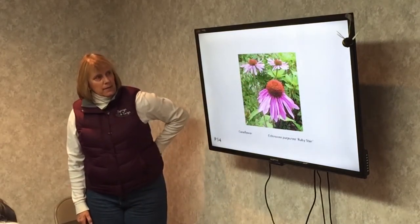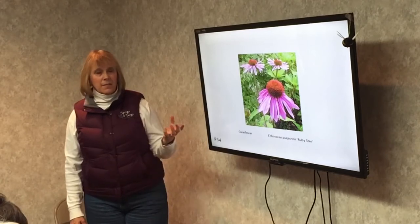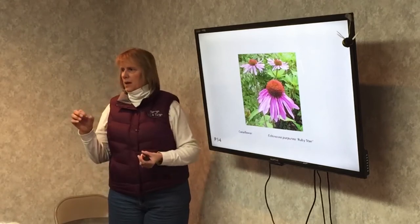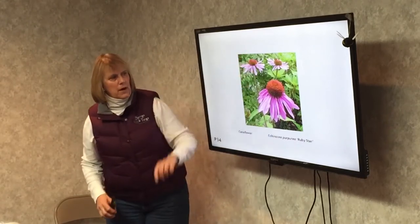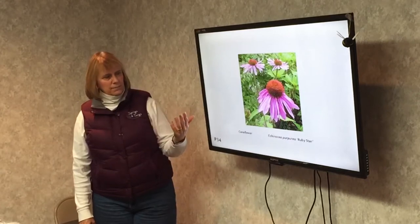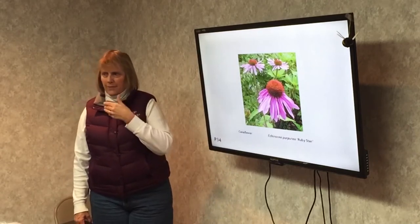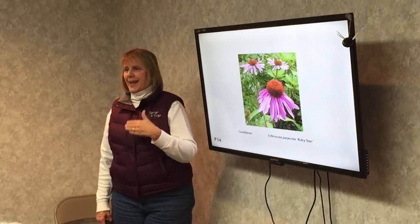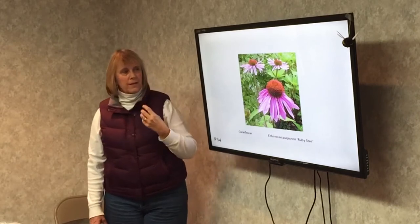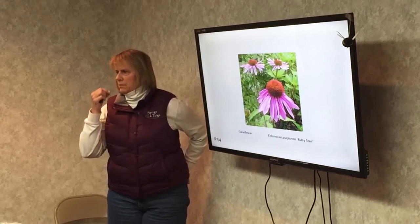Coneflower. Here's the landing pad for butterflies and bees — and sometimes flies. I have a lot of different kinds of flies and bees at my house, all little tiny ones, and they just crawl all over the cone of the flower. Coneflower comes in white, yellow, pink, short, and tall. As long as they have a scent — a lot of new cultivars do not have a scent, and I've taken those out of my yard because I want the bees and butterflies to come. So make sure when you buy them that they have a scent.